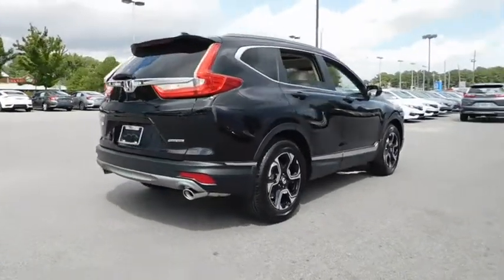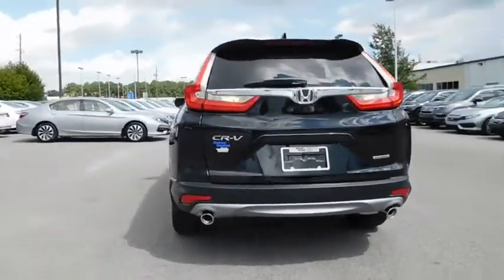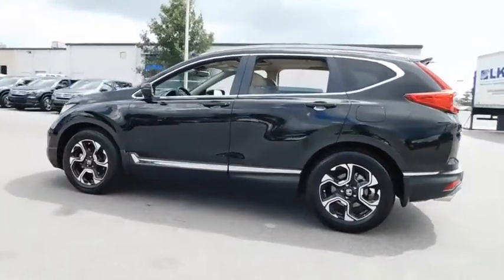Here are some of this vehicle's great options: remote engine start, power passenger seat, backup camera, navigation system, power liftgate, keyless entry, Bluetooth, leather-wrapped steering wheel, and power steering.